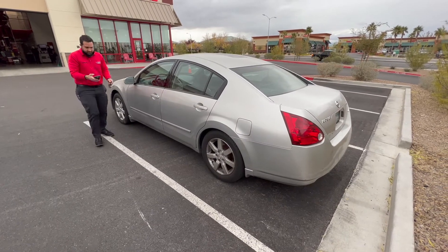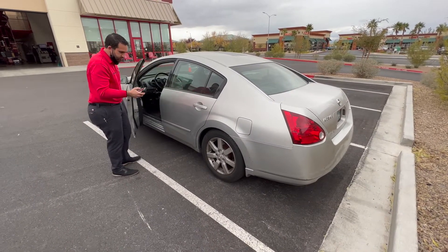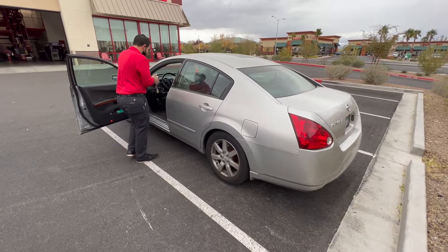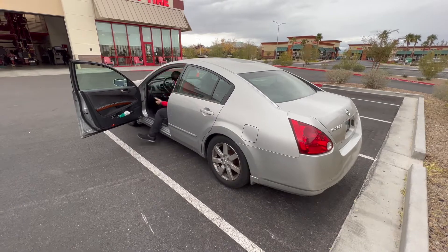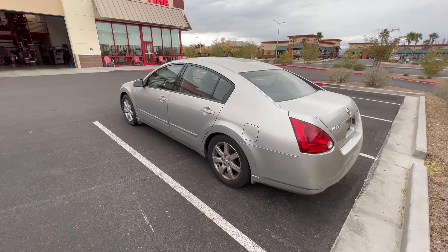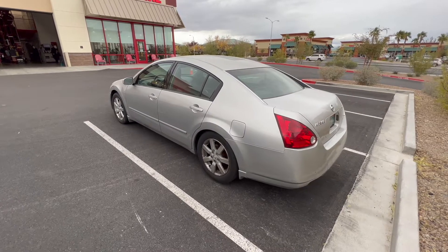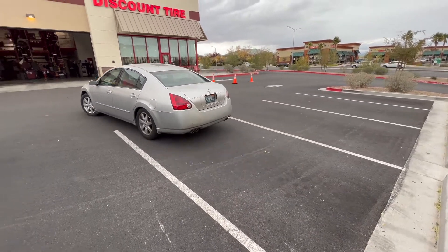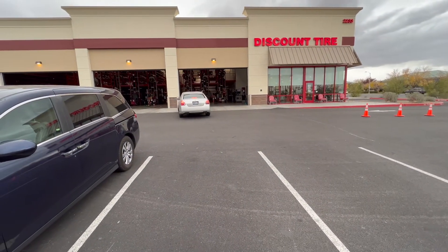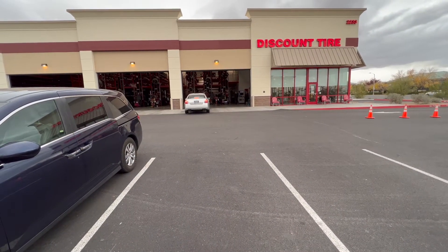Everything looks good on there, we got the right size on the border. I'm going to get it pulled in, I'll get my crew on it and we'll have you back out on the road in just a second. Yes sir, thank you. And there she goes — we'll be back to pick her up in about an hour.